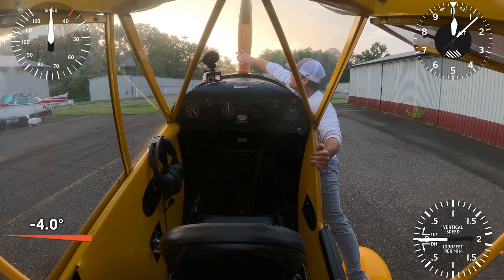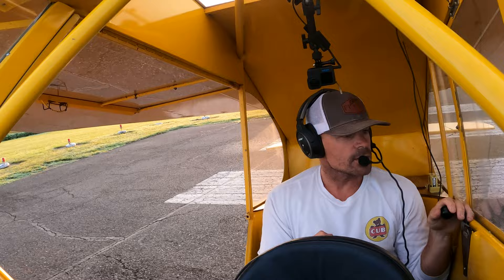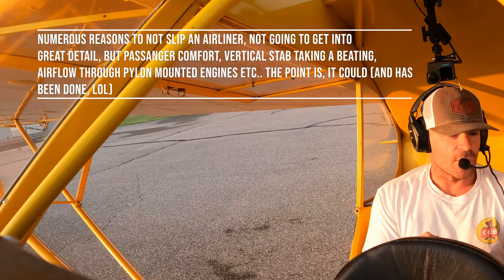Let's go flying. A lot of people say you can't slip a swept-wing aircraft — well, that's not really true. An airplane is an airplane. The laws of aerodynamics and physics apply to the Cub the same way they do a 747. Talk to some of the old-timers and they'll tell you about slipping a jet all the time.